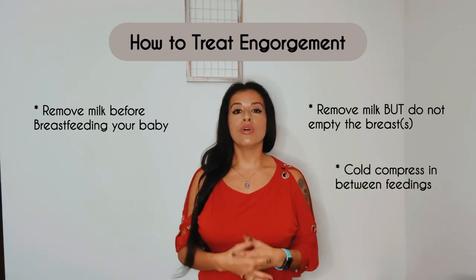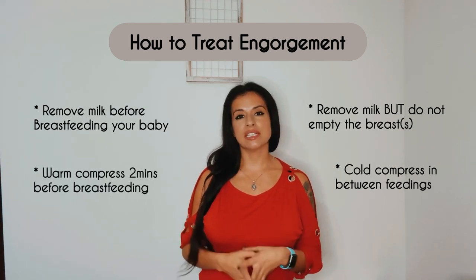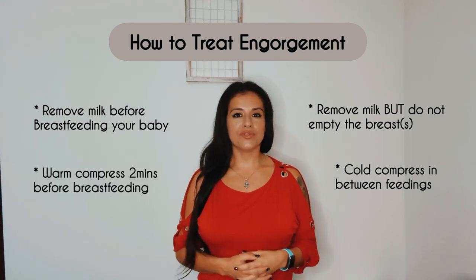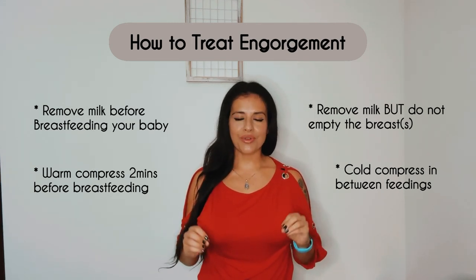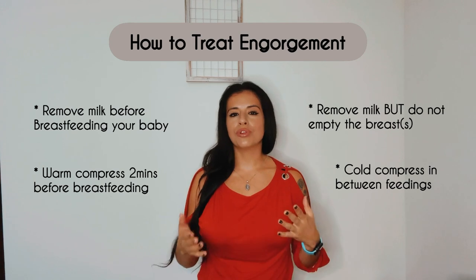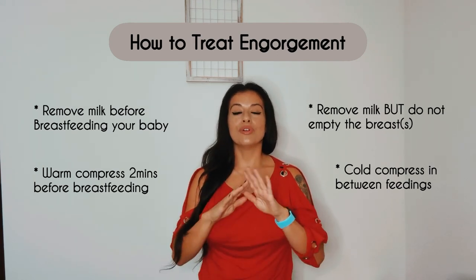Some cold compresses in between feedings might help, and some warm compresses about two minutes before each feeding could also help. But I'll be a hundred percent honest with you — I never did the cold or warm compresses. I just pumped until comfortable and I've gotten over a lot of engorgements that way.